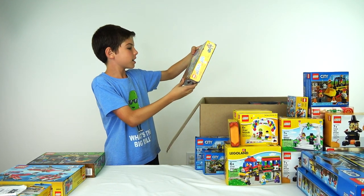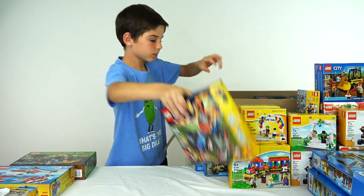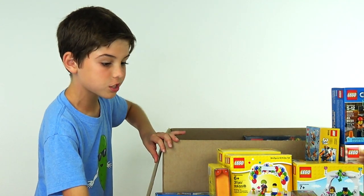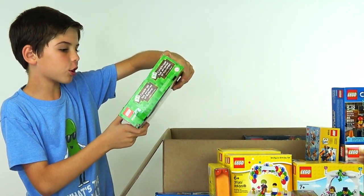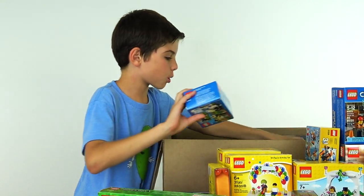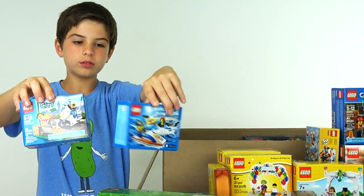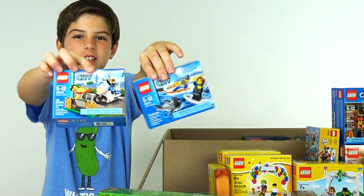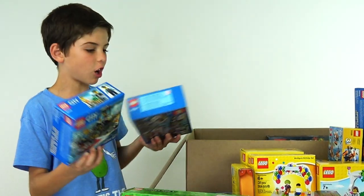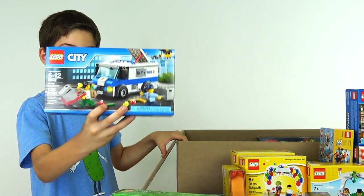We've got the Lego Nexo Knights Macy's Thunder Mace. Oh yeah, we already have this in the Lego City. A miniature London bus. The Lego Minecraft Iron Golem. We got some more starter packs right here — one with the robber and one with the boat, kind of like a shark attack. Another starter pack with the criminal getting away from Rock Island. Oh, that's gold — money transporter.